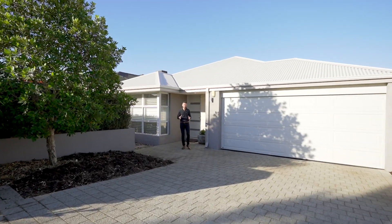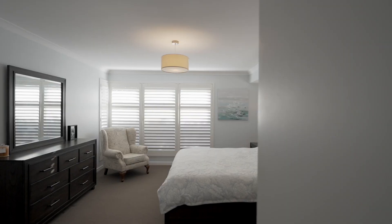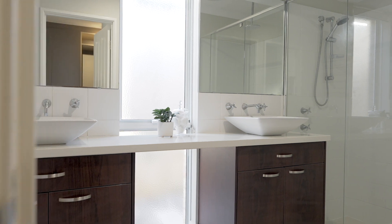73 Barfield Road sits on a fantastic nearly 550 square meter block. It's a huge four-bedroom family home finished with fantastic features and yours to move straight into. I'm Tom Carlin from the Carlin team — come and have a look through.